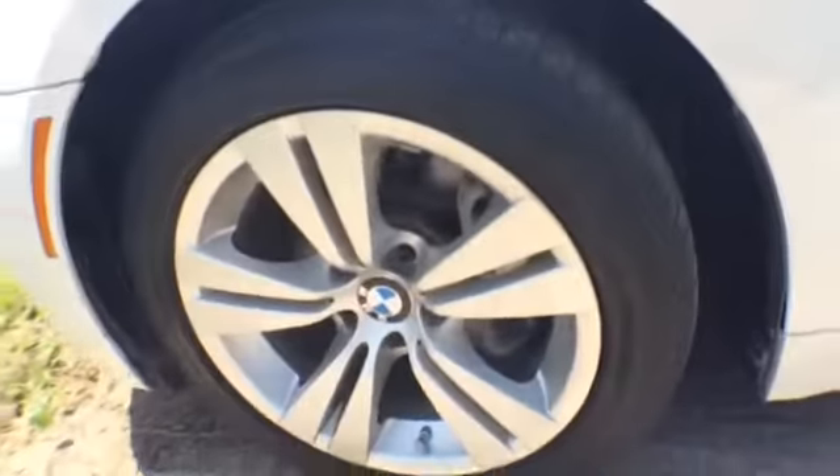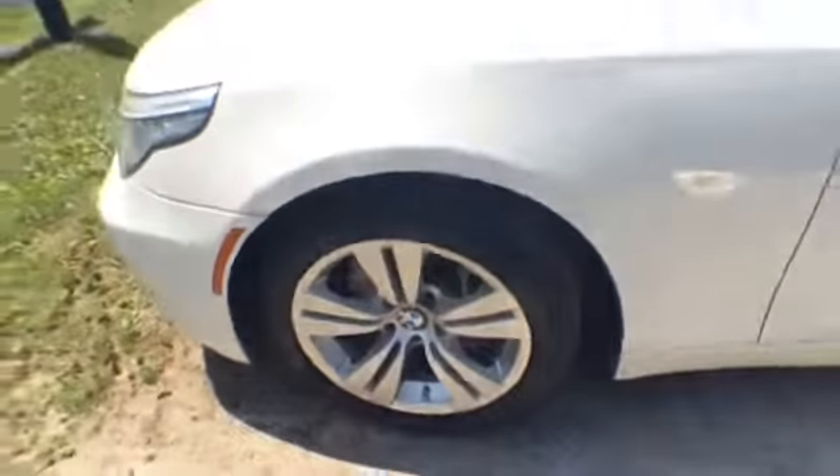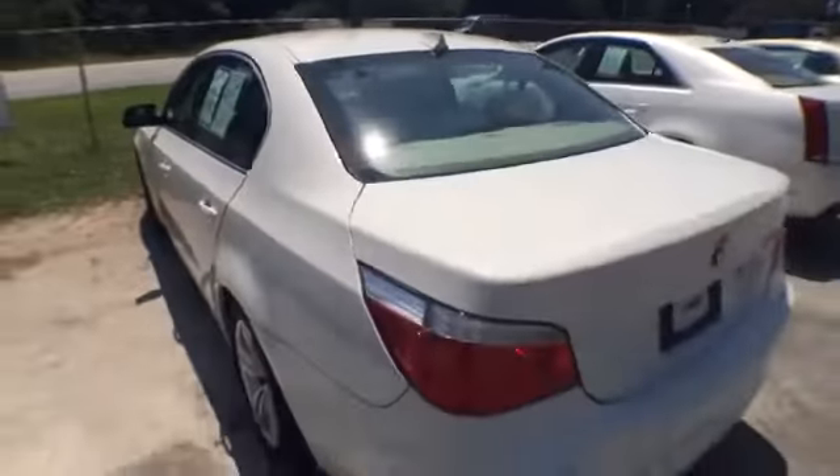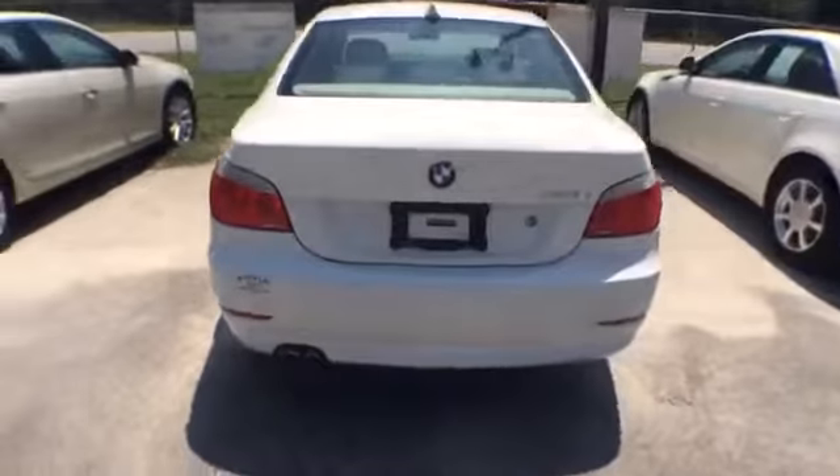Tires are in great shape all the way around. Let's take a look at this interior — what a beautiful interior. Tan leather with wood trim all throughout. This one has just around 73,000 miles on it.